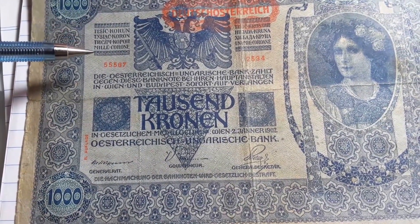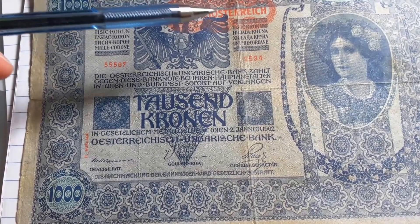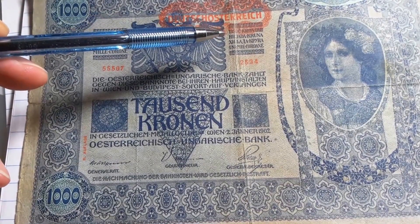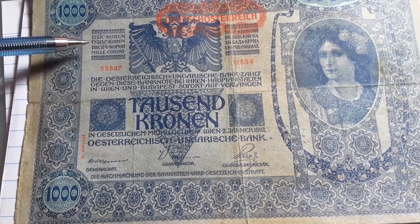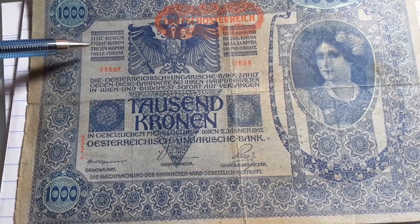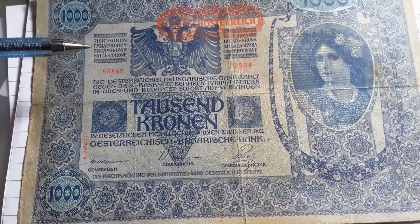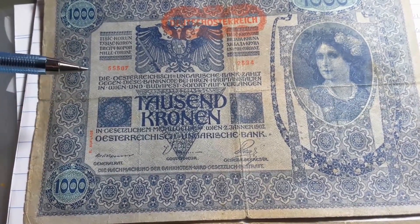The denomination appears in different languages. I believe that's Italian, that's probably Serbian, and this top one here is probably Czech or Slovak. One of these could be Romanian, Macedonian, or Slovenian — I'm not entirely sure, I didn't look it up.